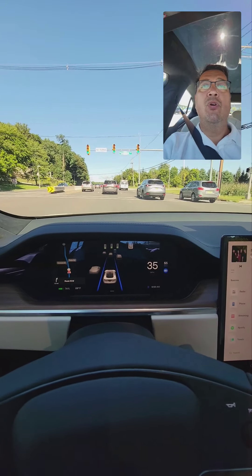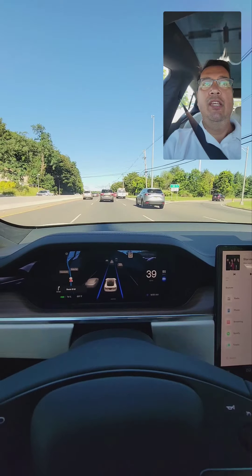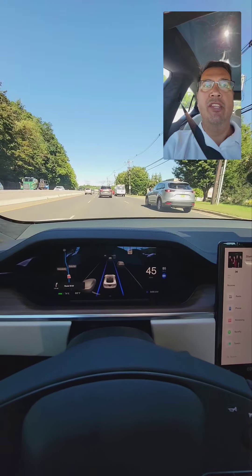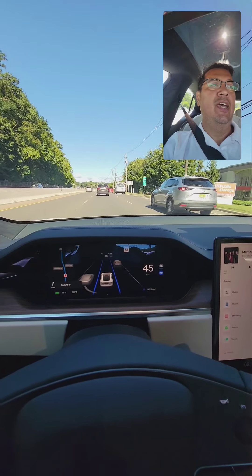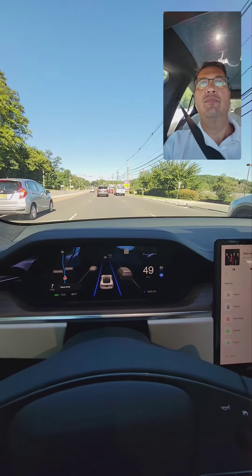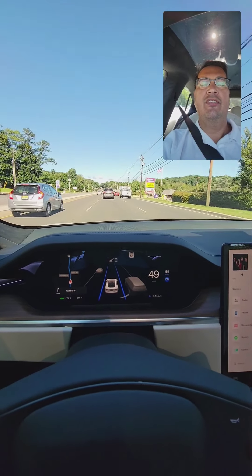So I came from a Model 3, and I know about autopilot — I'm not going to talk about the simple stuff. Most people who are going to get this car are probably coming from at least some sort of Tesla. So here are the differences between that car and this car.